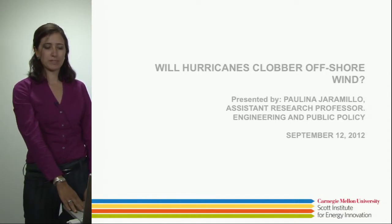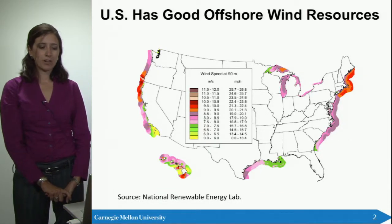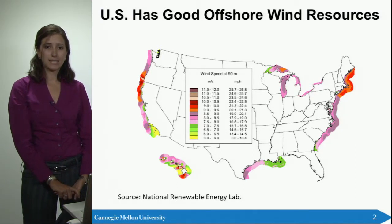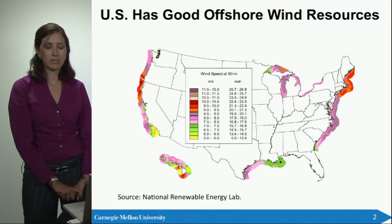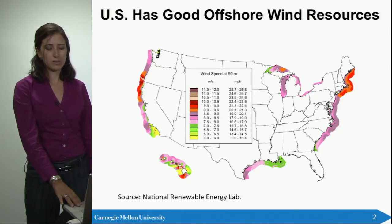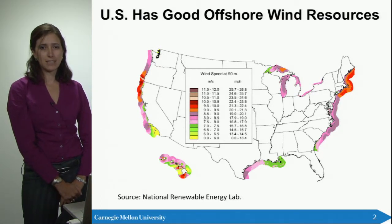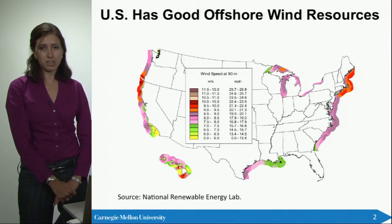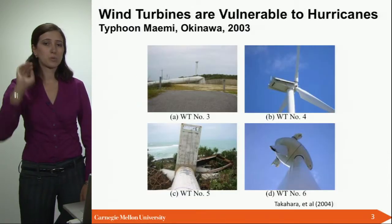The title of my presentation is 'Will Hurricanes Clobber Offshore Wind.' The U.S. has a good offshore wind resource and there are plans to start developing this resource if we want to get to high penetration of wind. The wind resource is located throughout the United States, although the most accessible offshore wind resources are in the Atlantic Coast and the Gulf of Mexico. As you know, we get hurricanes in the Atlantic Coast and the Gulf of Mexico, and wind turbines are vulnerable to hurricanes.